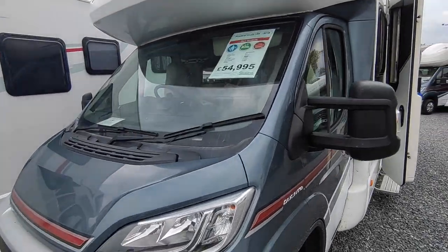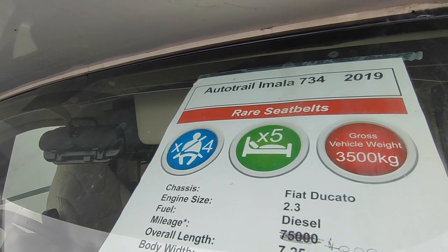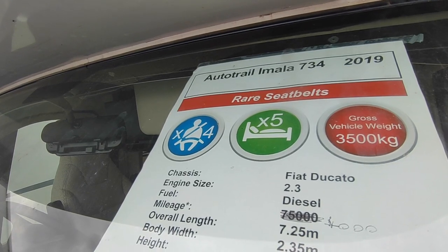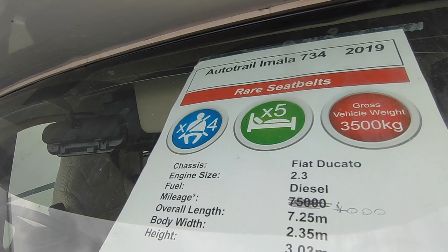Let's have a look at the window sheet on this one. It's a 2019 Autotrail Imala 734, and this one is particularly unusual because it's been specced up with the optional travelling seats and over-cab bed, so it's a four-berth, five-berth with four seatbelts.